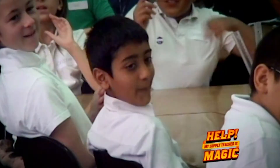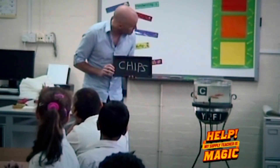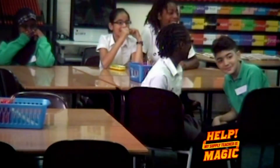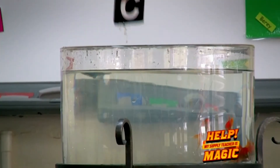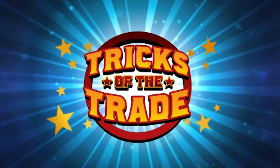Later on, James will also be going undercover as a supply teacher. He's got goldfish that can spell. But while the class expects something fishy is going on — first, John's going to teach you the secret behind a trick you can try at home.